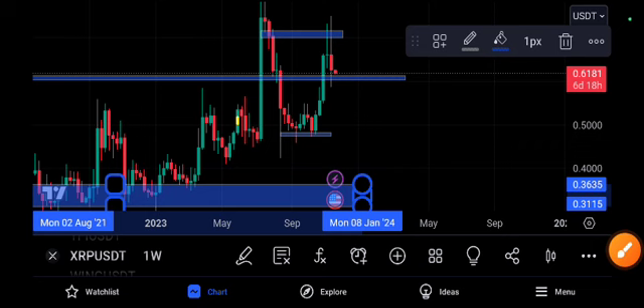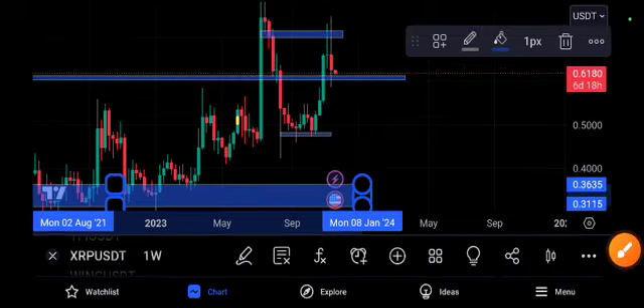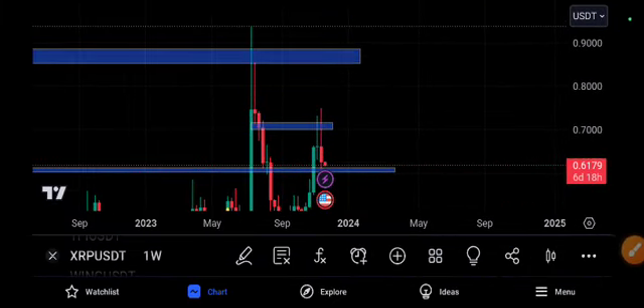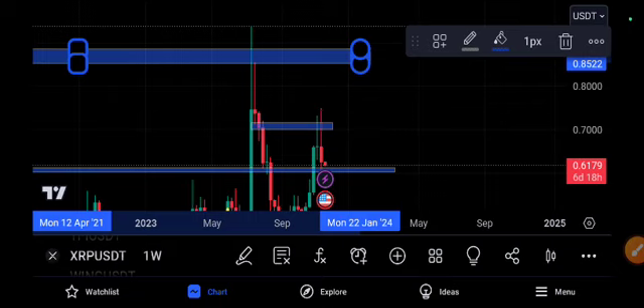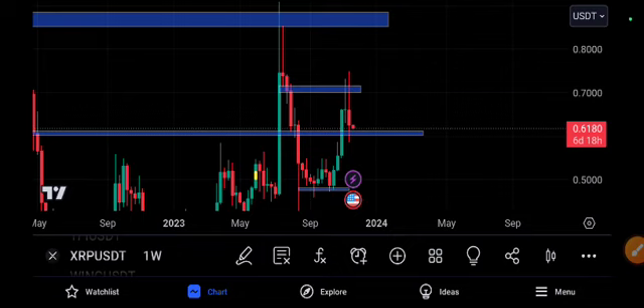The short target is 0.3635. But if it returns and breaks the resistance line, take a long position — your target is 0.8522. This is a crazy trade setup and I hope you will make a very crazy profit. Thank you so much, see you next time!